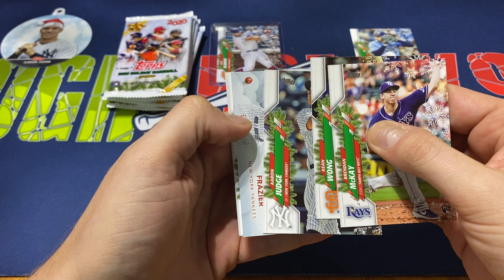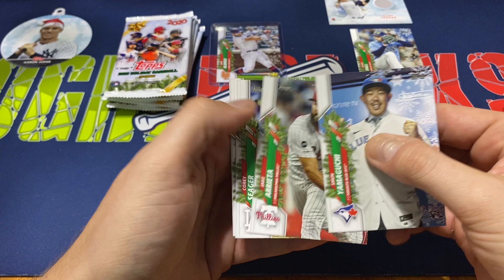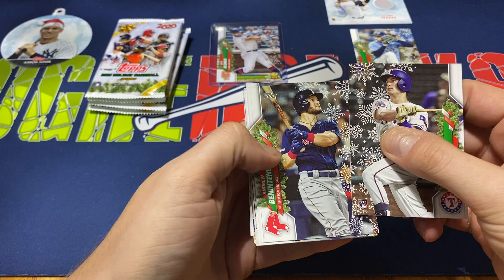Pack six: Brandon McKay, Keen Wong, Aaron Judge, and we do get our relic — Clint Frazier. Just a gray patch, so nothing too exciting. Shun Yamaguchi, Jake Arrieta, Corey Seager, and Aroldis Chapman to finish that off. So we got our hit. Let's just see if we get lucky with maybe another short print. Not really a name I was looking for on a patch, but it's all right.